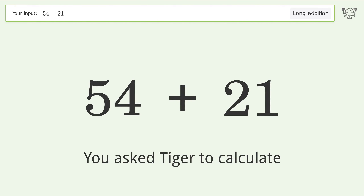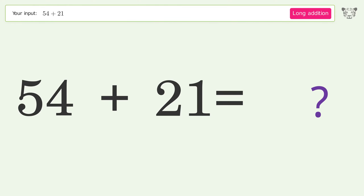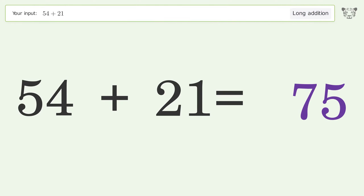You asked Tiger to calculate. This deals with long addition; the final result is 75.